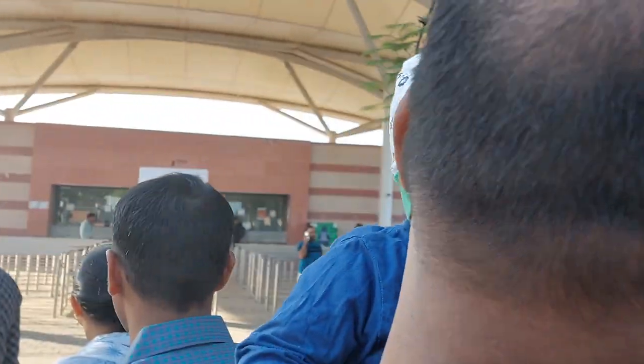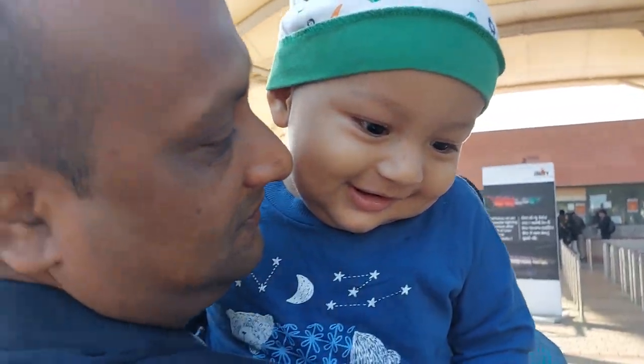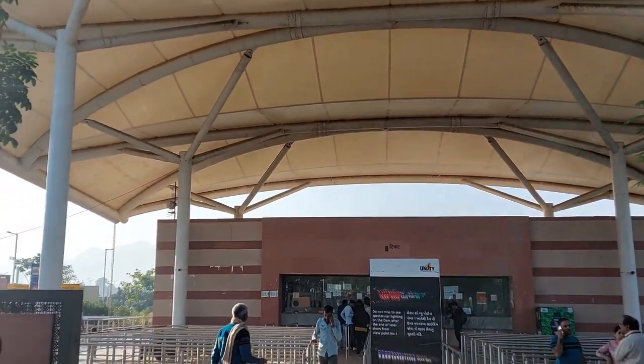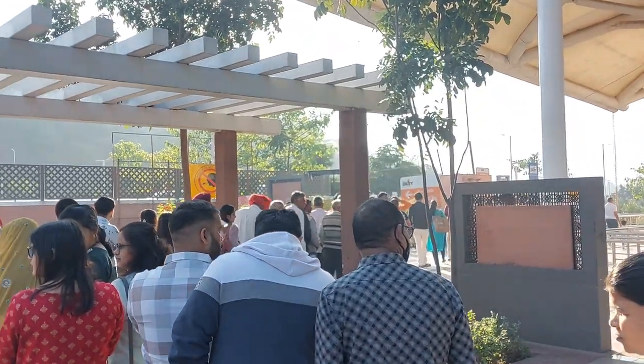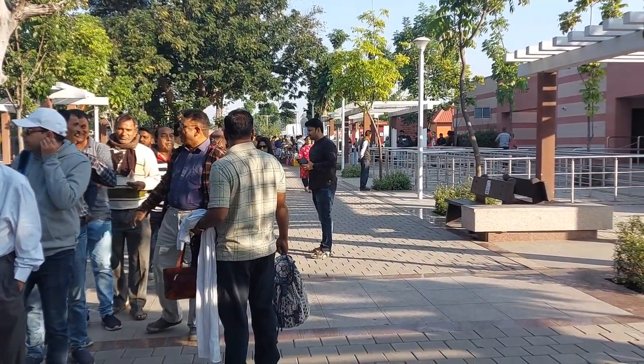Now we are at the entry point of the Statue of Unity. Behind us you can see the ticket counter, but we booked our tickets one month prior to avoid the rush. You can also book your ticket online according to your preferable slots — I will share the link in the description box.